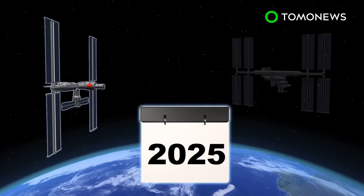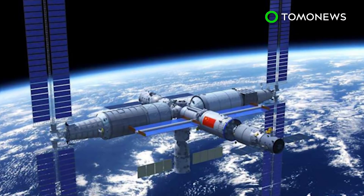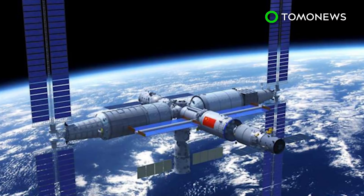Reportedly, the U.S. government is considering pulling its funding or privatizing the ISS. According to Yahoo News, the U.S. has banned China from using the ISS since 2011.